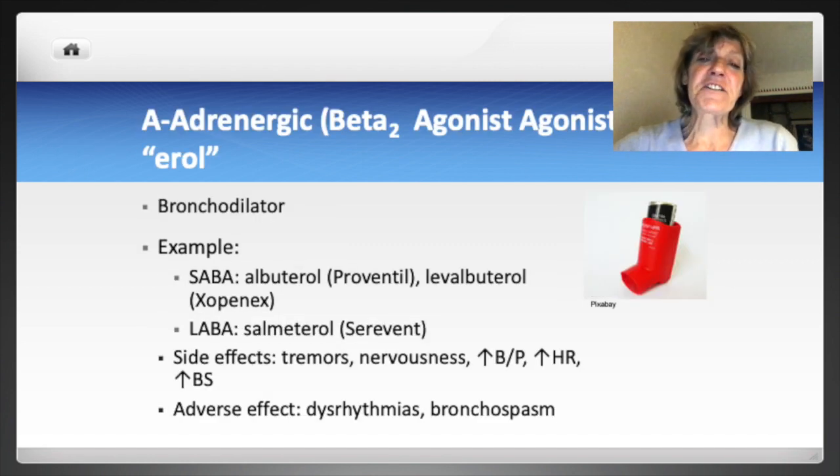A is for adrenergic — specifically beta-2 adrenergic agonists. We have three types of sympathetic or adrenergic receptors: beta-1 receptors in the heart increase heart rate and strength of contraction; beta-2 receptors in the lungs open the bronchioles; and alpha receptors in the arteries cause vasoconstriction, increasing blood pressure. Beta-2 adrenergic agonists stimulate the beta-2 receptor sites in the lungs, causing bronchial dilation and opening the airway.